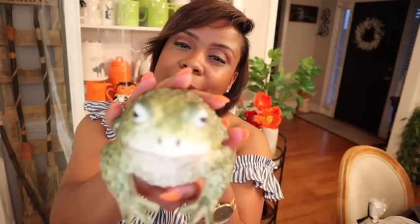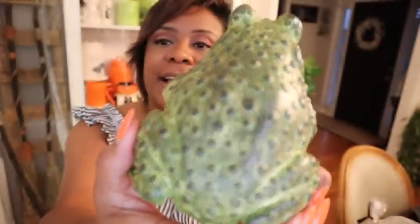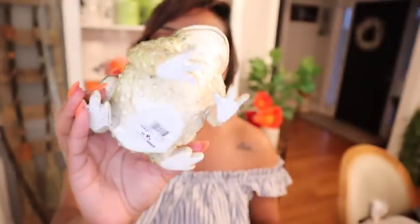This is my baby right here — my little pet frog. I've been wanting this little pet frog for a minute, and At Home had a nice cute little frog that I can use in my kitchen, you know what I'm saying, that I could just display in there.